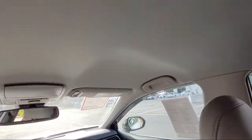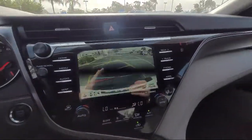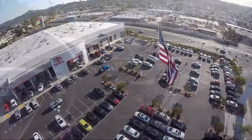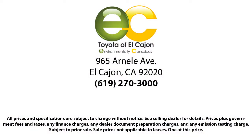Since 1990, family-owned Toyota of El Cajon has been proudly serving our friends and neighbors with the best customer service in the business. We are rated the number one volume Toyota dealer in Metro San Diego, and we credit that to our low-pressure, family-oriented, and easy-going staff. So come see us today.